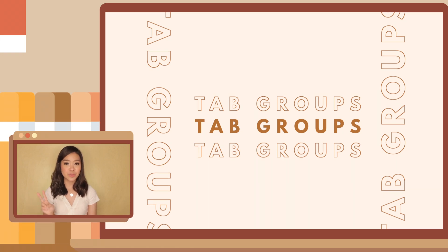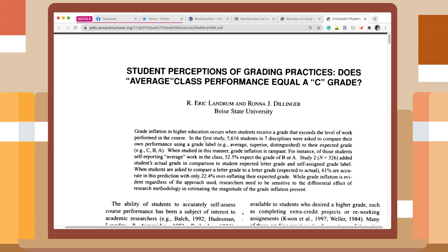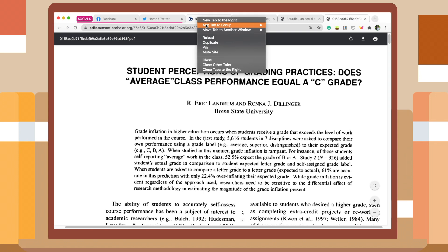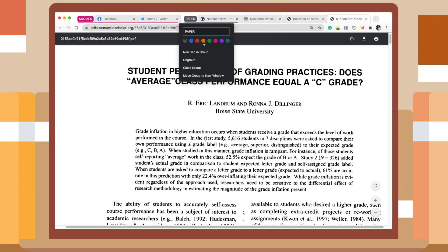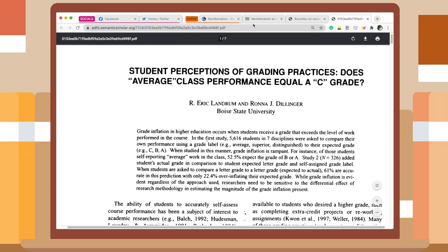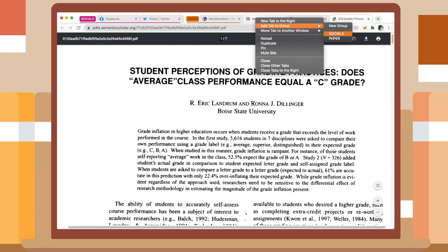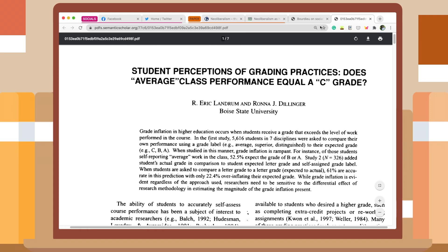For example, I want to have two tab groups — one for social media and one for my paper. As you can see on my browser, I already have a tab group for all the social media websites. So if I want to sort the tabs I use for my paper, I just right-click on a tab, add to a new group, rename it with 'paper,' change the color, and now I have a tab group for my paper. If I have another tab for my paper, I just right-click on it and add it to the group. I do that until all my tabs are organized and color-coded.